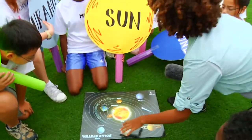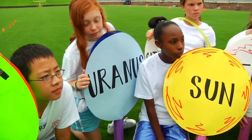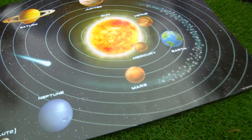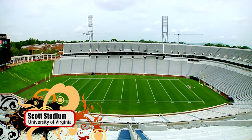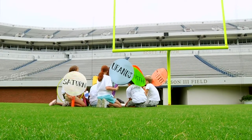Alright everybody, let's check out our positions for today's game. Like most diagrams, they don't have paper big enough to show both the relative distance and size of the planets in our solar system. So that's why we're here, in this huge stadium, to learn about the average distances from the sun and the planets. Alright guys, let's go. Line up on the goal line.